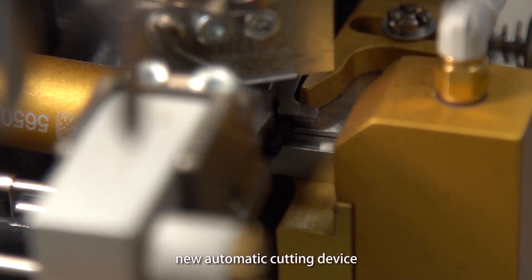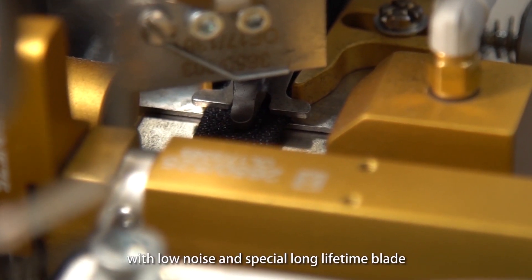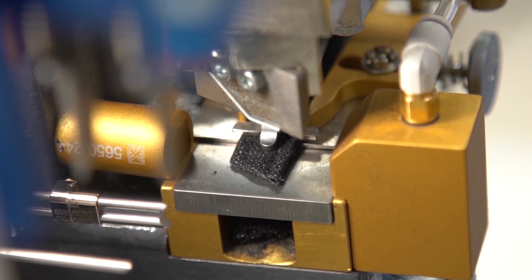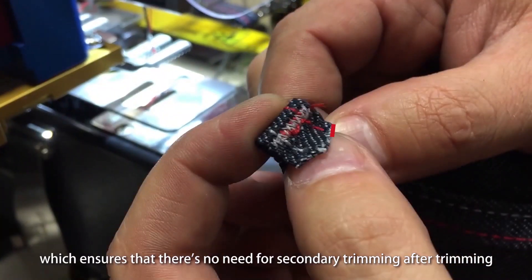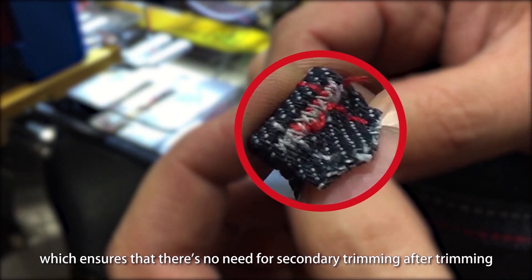The new automatic cutting device features low noise and a special long-lifetime blade. The cutting port is V-shaped, which ensures there is no need for secondary trimming after cutting.